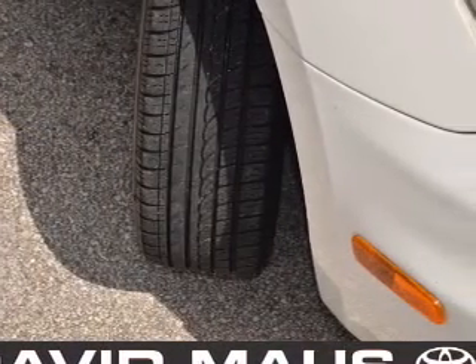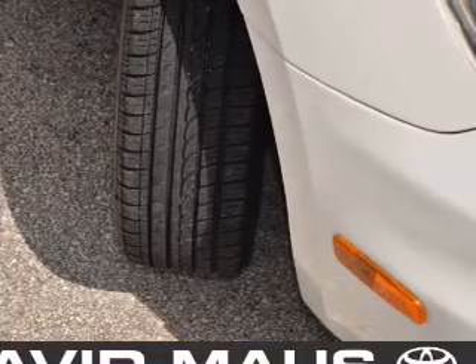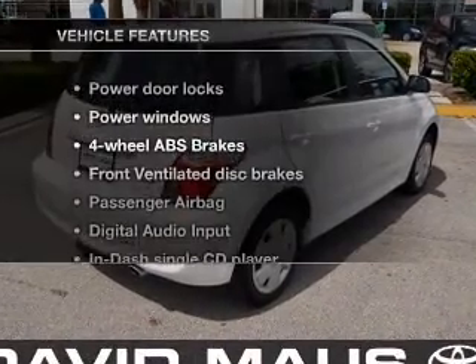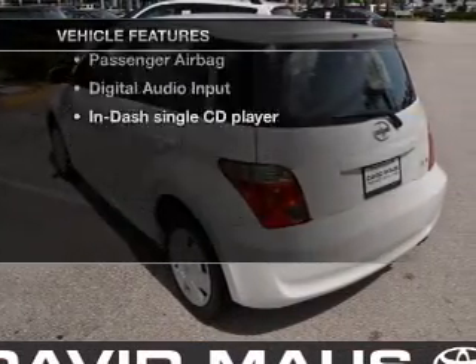A premium sound system is just one of the benefits of owning this vehicle. Brake safely with the anti-lock braking system. Plus, enjoy these notable features that are included in this vehicle.